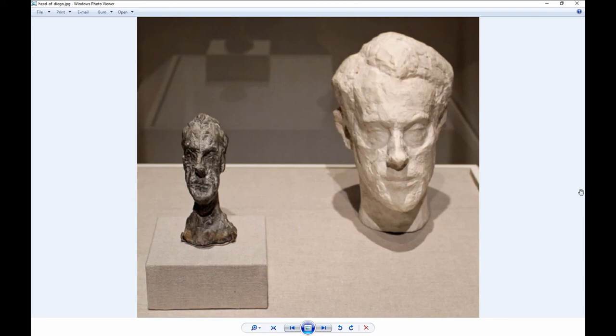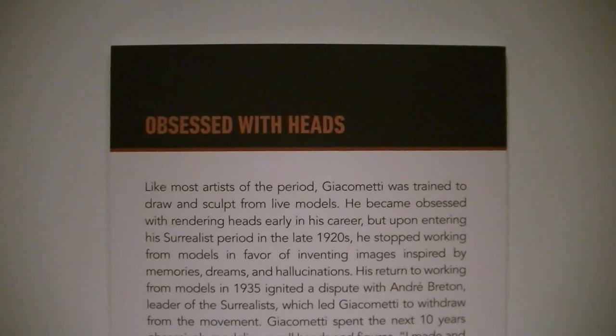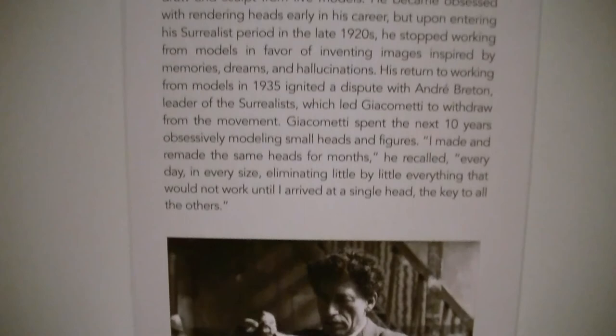He would focus on the gaze of whoever was sitting for him. One of his favorite models was his younger brother Diego. As the exhibit says, he was obsessed with heads — some are really emaciated and stretched out. In the late twenties, he stopped working with models and used images from memories, dreams, and hallucinations.